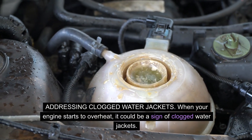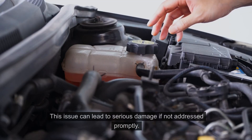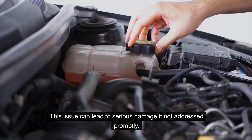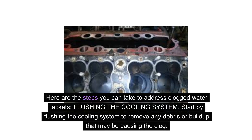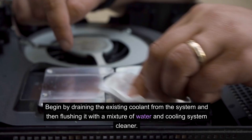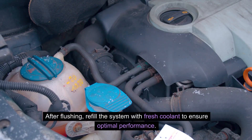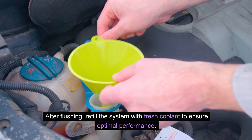When your engine starts to overheat, it could be a sign of clogged water jackets, which can lead to serious damage if not addressed promptly. Start by flushing the cooling system to remove any debris or buildup that may be causing the clog. Drain the existing coolant from the system and then flush it with a mixture of water and cooling system cleaner to dislodge any deposits and improve coolant flow through the water jackets. After flushing, refill the system with fresh coolant to ensure optimal performance.